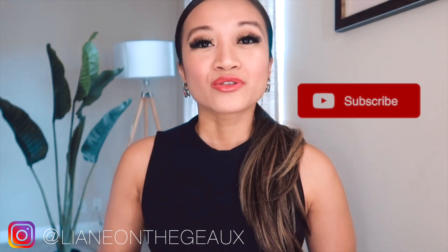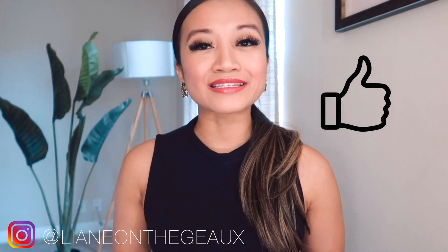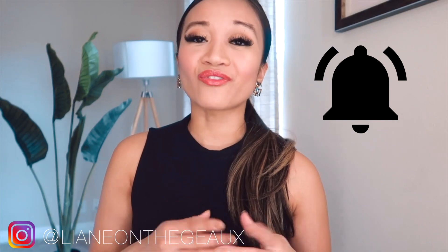Alright guys, that wraps up my video for today. Thank you so much for watching. Please don't forget to hit that subscribe button, hit that like button if you found this video informative, and leave some comments below if you have questions. Don't forget to hit that bell so you get notified whenever I upload. Follow me on Instagram at Leanne on the Go, and for my latest fashion outfits follow me on the LikeToKnowIt app.